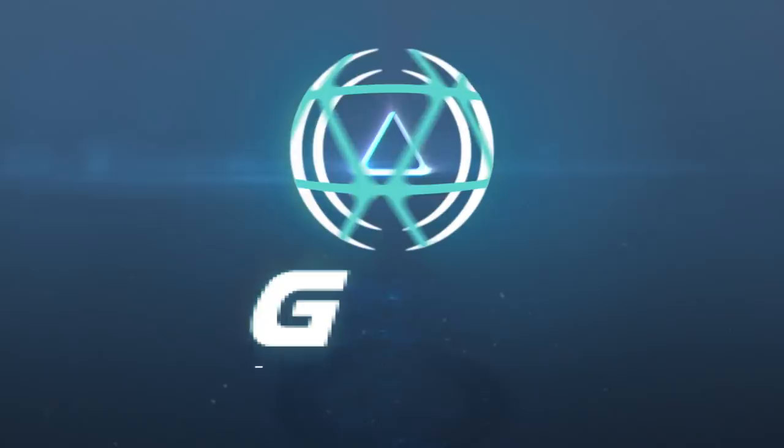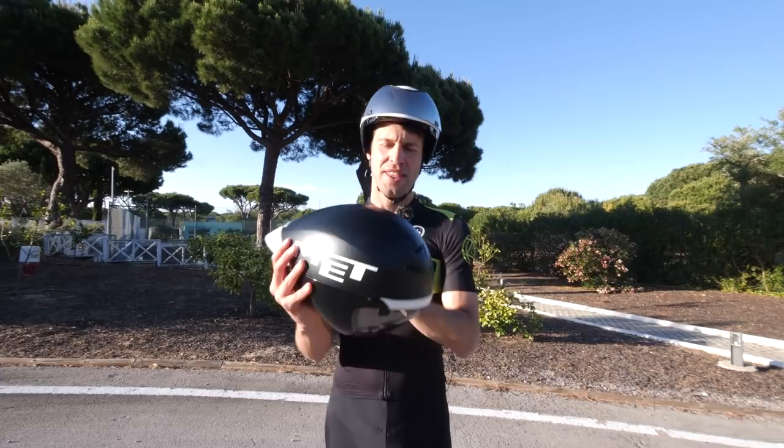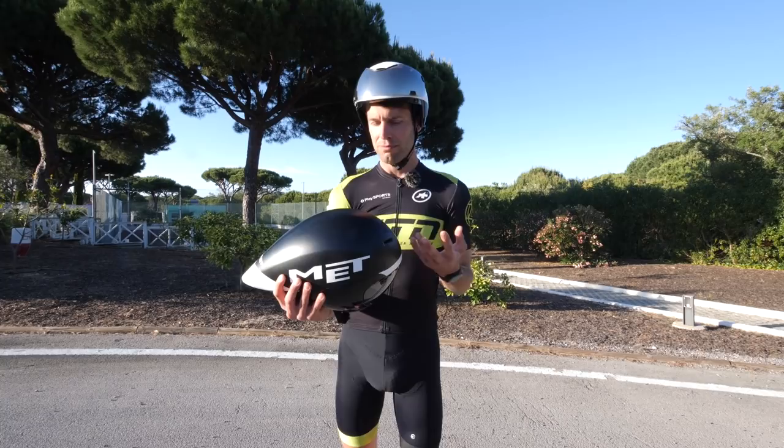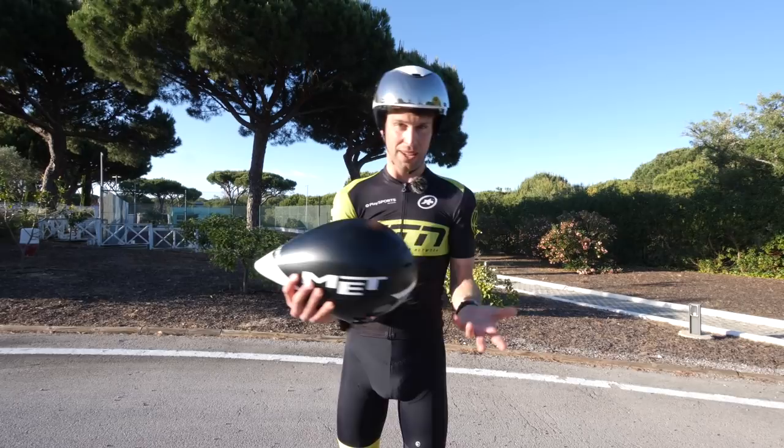I have two very clear examples here with me today. I've got the Met Coda Tronca on my head right now, which is a short tail helmet. But I also have the Met Drone, which is very similar, just a longer tail helmet. Now they both aim to do exactly the same thing — to make you faster. So why the difference?